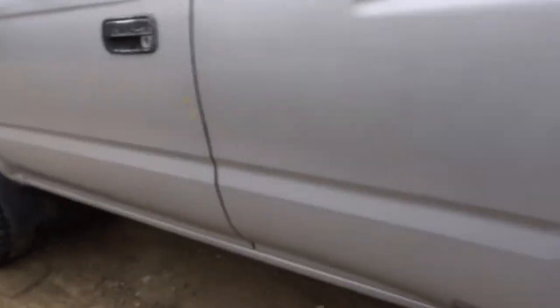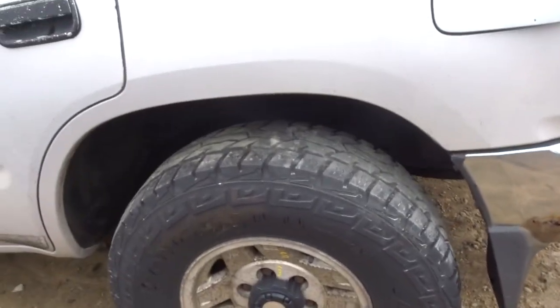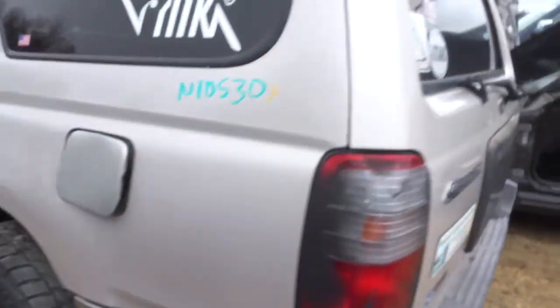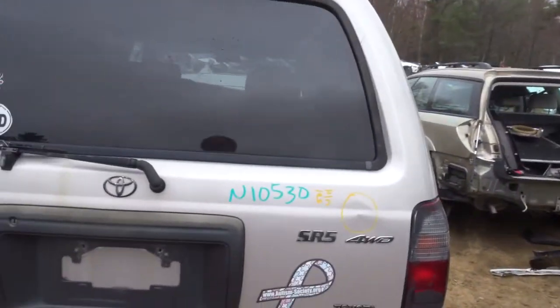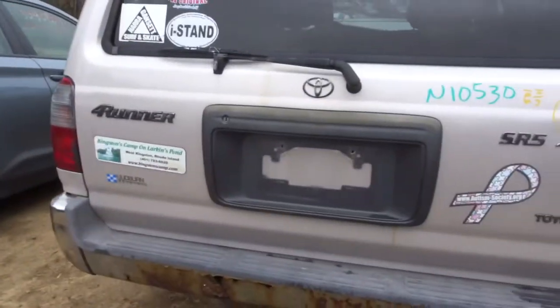Got a left rear door. The rear quarters are rotted. Got a rear axle. Got a clean looking lid gate with a ping in the corner. Got a good lip — looks good.